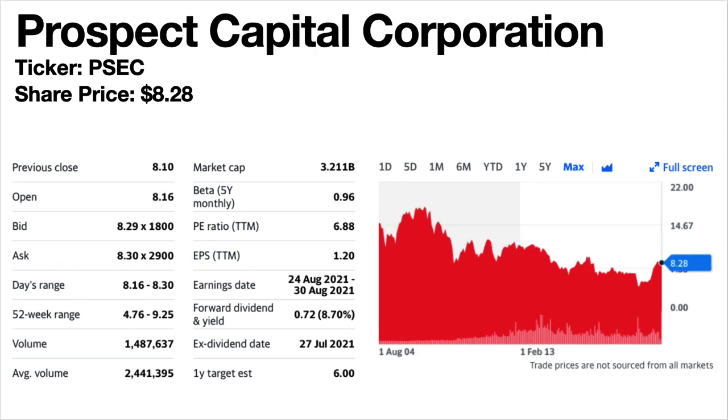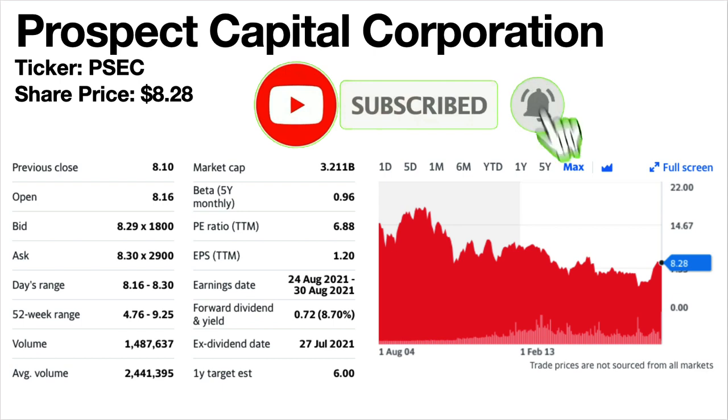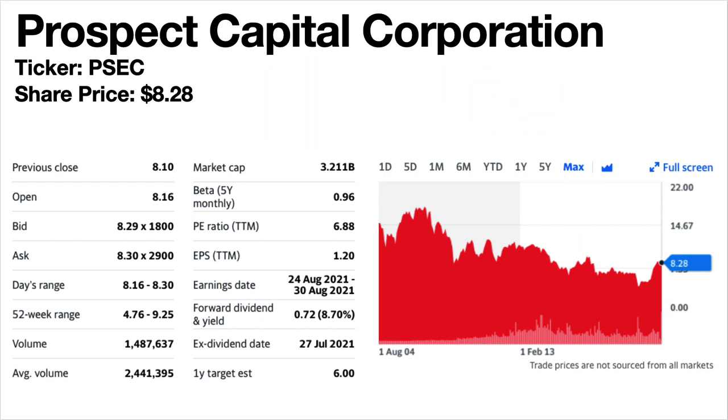Prospect Capital Corporation, ticker symbol PSEC. The share price is $8.28. The dividend yield is a whopping 8.7%. Again this is a business development company. The share price trend over the long term has generally been falling. The dividends fell in 2017 then stayed the same, and were even unchanged in 2020 and 2021 — so not a lot of movement there.